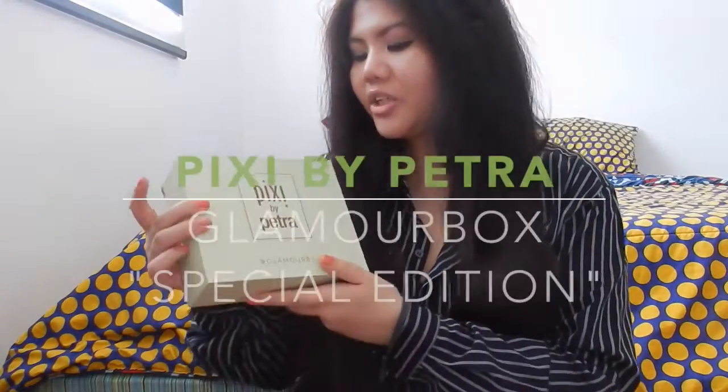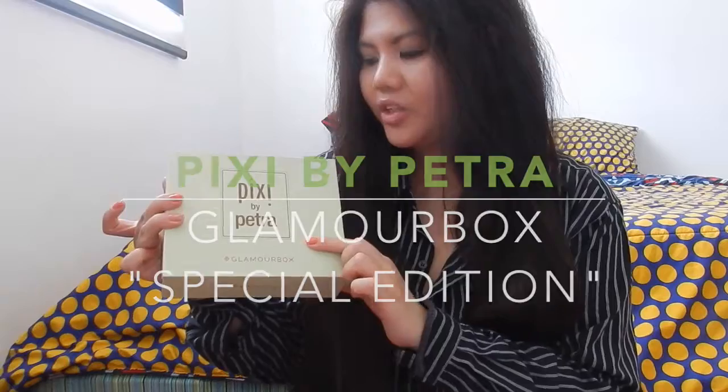Hello guys! Today I will be sharing with you what I got on my very first Glamour Box — it's the special edition Pixie by Petra.